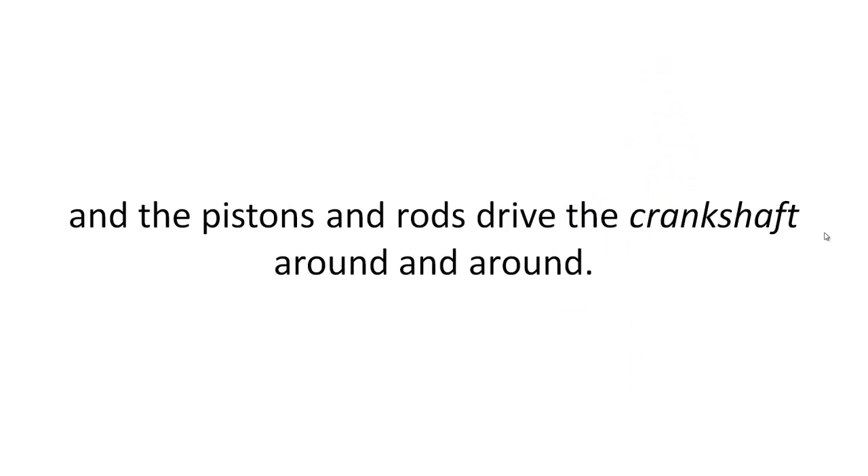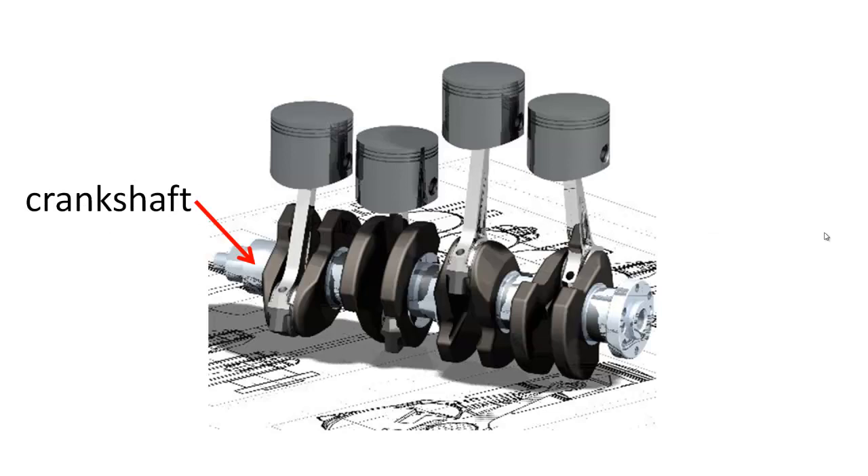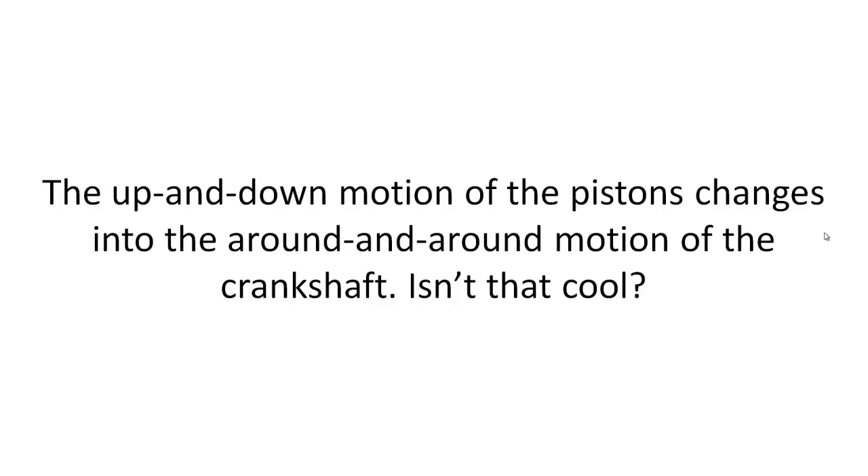The pistons and rods drive the crankshaft around and around. The up and down motion of the pistons changes into the around and around motion of the crankshaft.